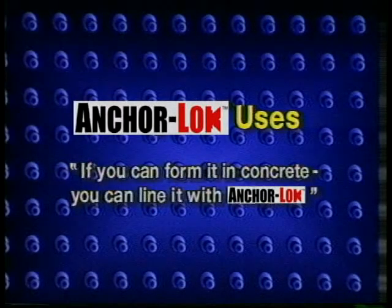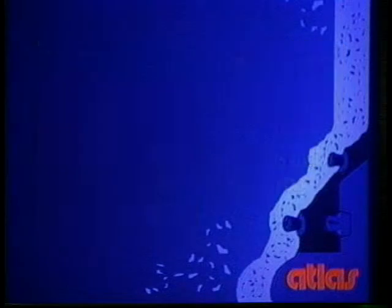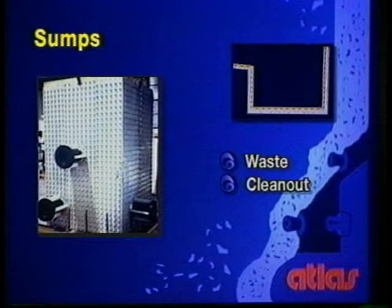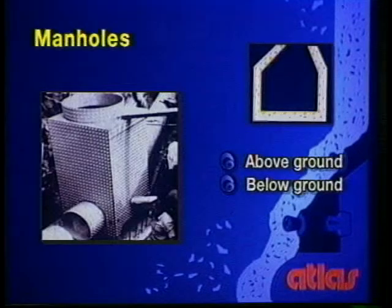AnchorLock can be used in many applications, but as a general rule of thumb, if you can form it in concrete, you can line it with AnchorLock. The most common uses for AnchorLock are in the construction of tanks, sumps, trenches, pipes, and manholes. AnchorLock can be used to line almost any size or configuration of storage or holding tank. Trenches can be lined to meet process conditions and aid in the flow of materials. Sumps can be sized as needed and easily configured with pipe fittings. Vents, stacks, and ductwork in various diameters and designs can be easily constructed. Manholes can be fabricated using AnchorLock for service applications, either above or below ground.